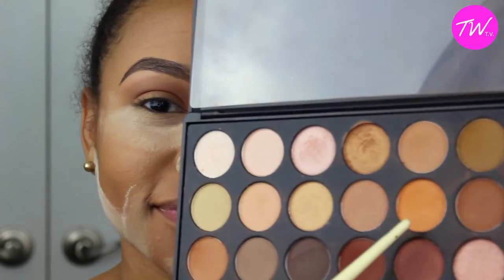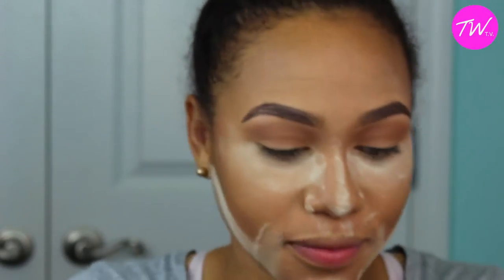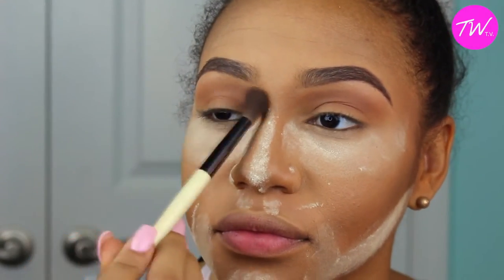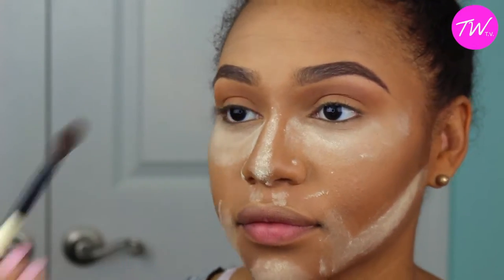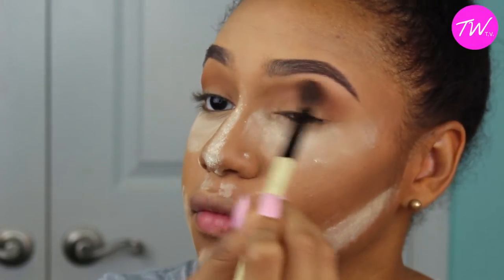Moving on, I'm going to take this orange color — this is a really good color to help transition whatever color you're using. I've found it works for pretty much every color except blue, but any other color, this is the stuff right here. I'm just going to go ahead and transition that and help blend out the base color I just put on.